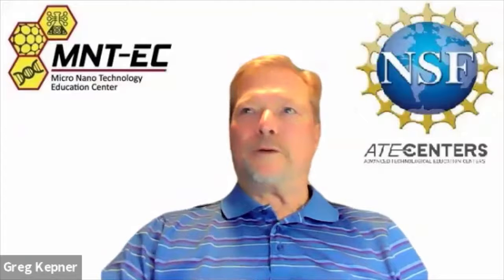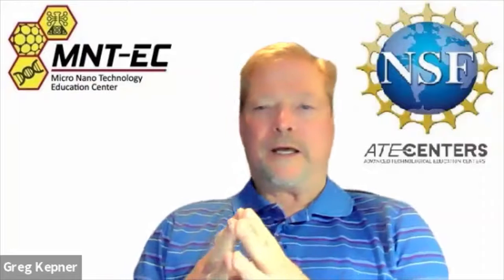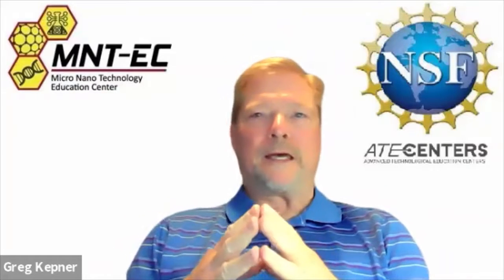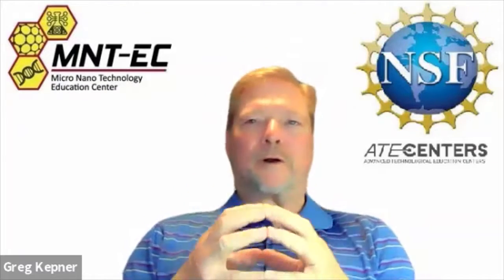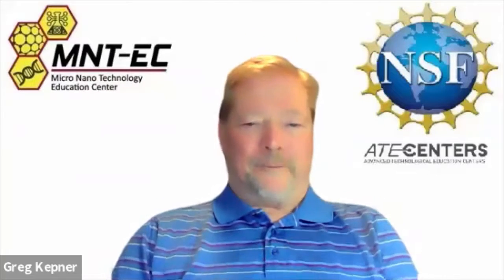I'm going to ask Chow to talk to us a little bit about — first, her name and what degree she is working on at the institution she's attending, then where she's working, where it's located, her job title, and what her responsibilities are there. So Chow, I'm going to turn it over to you now.